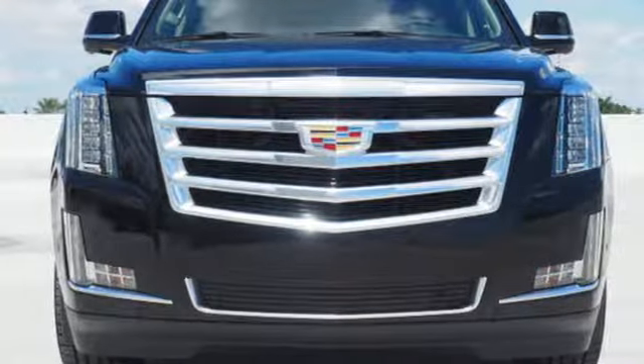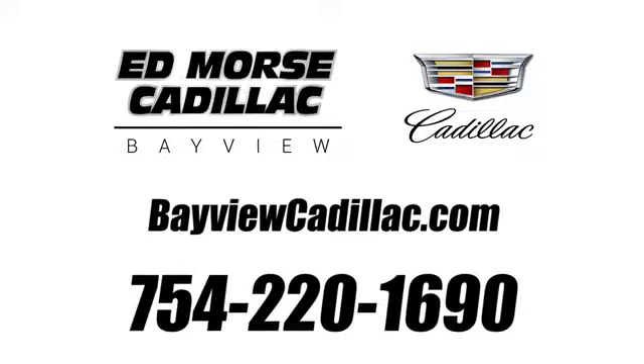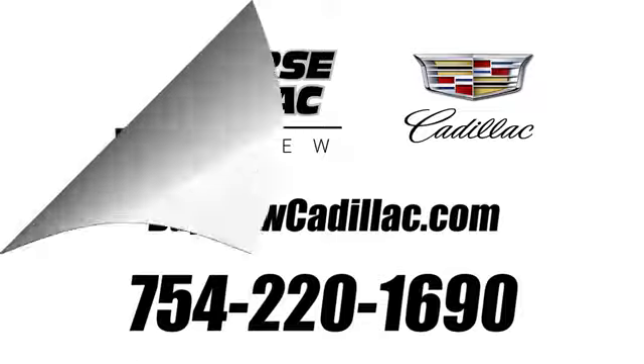Cadillac, second to none. Driving is believing. Test drive it today. Call us today at 754-220-1690.